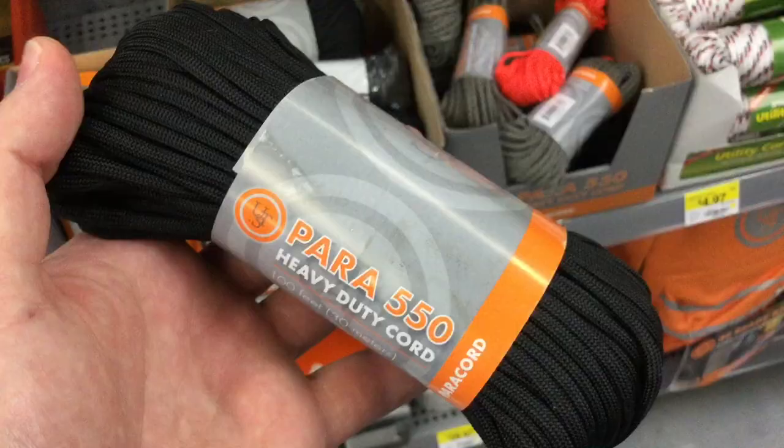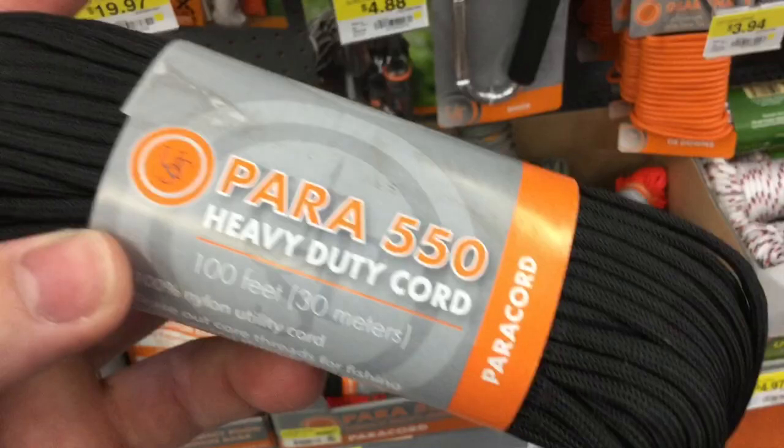You can never have too much paracord. Something I noticed — it's only $8.94, and when I go online I usually pay $10 plus shipping, so saving a dollar.